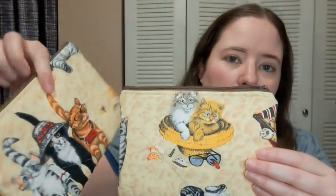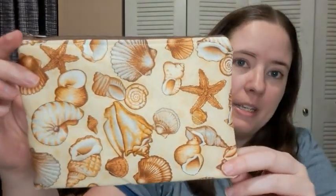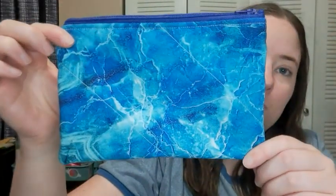I'm gonna show them to you real quick and then I want to talk to you about something else. Here are the notion pouches — there are two with these little beach cats, they're quilted and lined. Then there's one with seashells, there's a pineapple one, and then there's this water one. I like this one a lot. So that's the notion pouches — I know it's not very many but I haven't had a long time to sew.